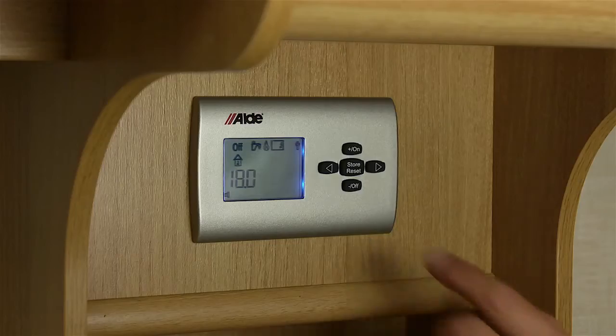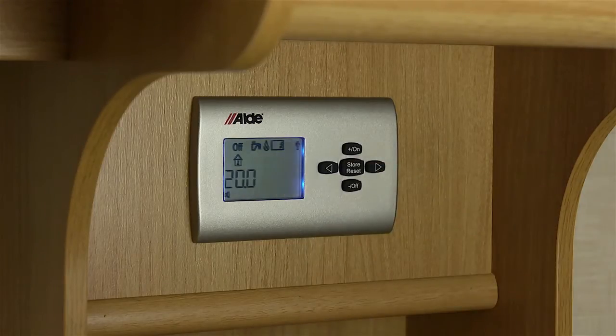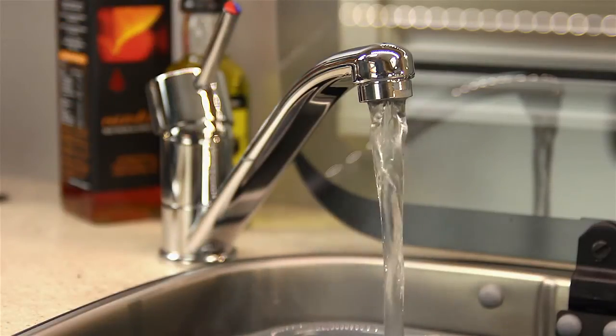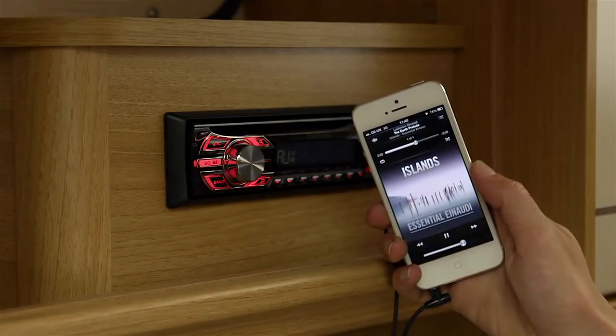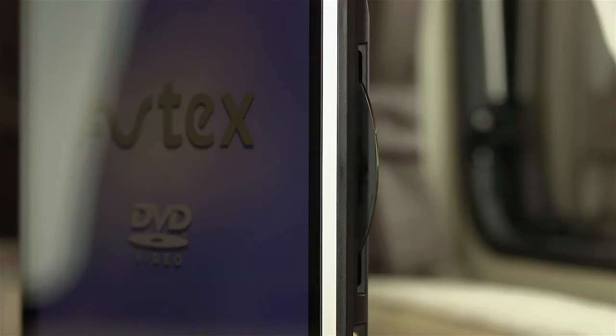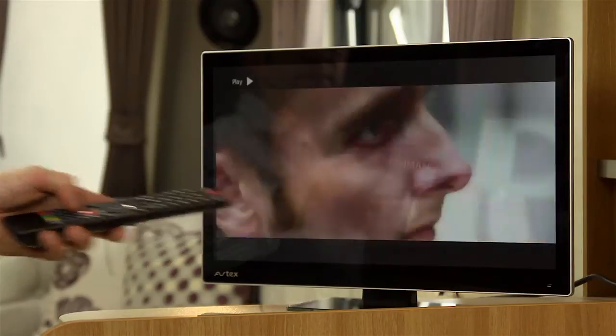Each Laser features an Aldi central heating system for all-year-round comfort and constant hot water. Entertainment is provided by a Pioneer CD system with iPod connectivity, and each Laser comes complete with a flat-screen TV and DVD player.